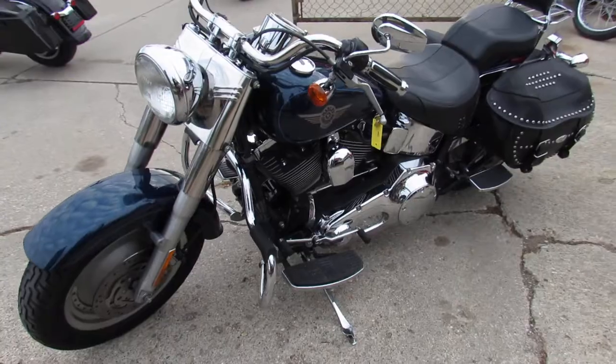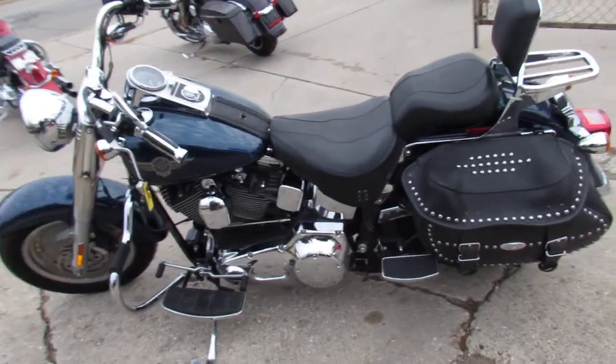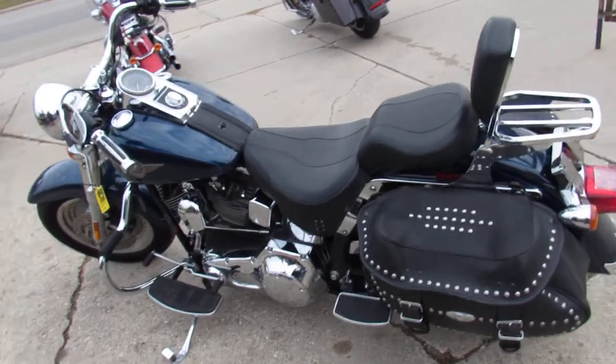We got guaranteed financing. We offer leasing programs on all of our Harley Davidsons. We've got out-of-state financing and we can assist with shipping nationwide.